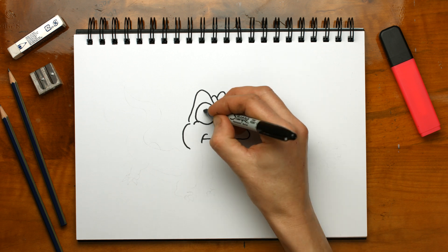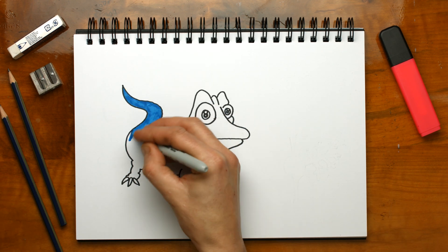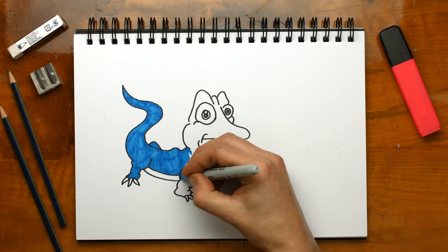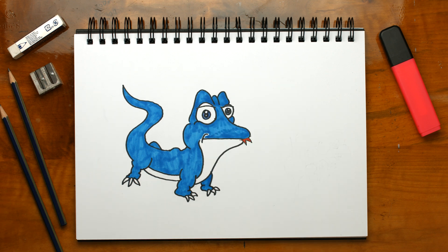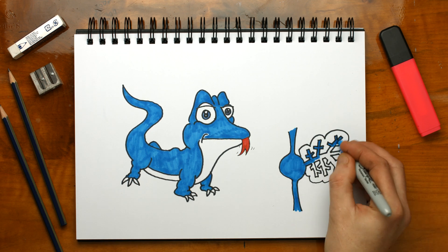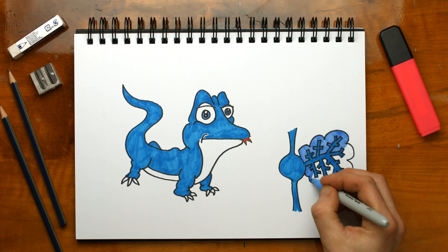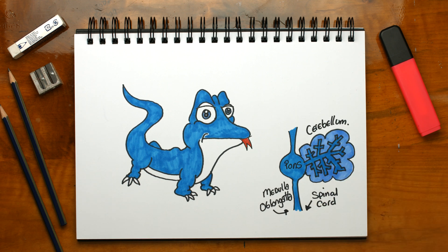Did you know that our brain has four main parts to it? Let's have a look at each part and what it does. The oldest bit of our brain, in terms of evolution, is our reptilian brain or lizard brain. It's 400 million years old — the bit of the brain that keeps us alive by making sure our bodies are working and keeping us breathing. It's not interested in how we feel; it just wants us to stay alive.